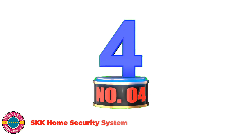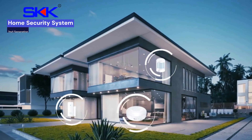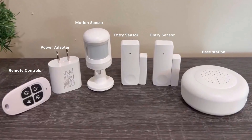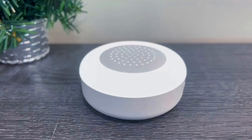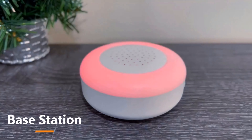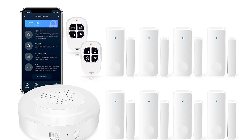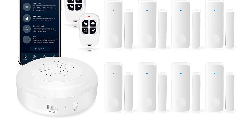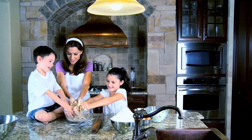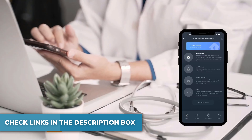Number 4: SKK Home Security System. The 11-piece SKK Gen 2 Wireless Security System Kit includes 1 base station, 2 remotes, and 8 entry sensors. Control the SKK Smart Alarm System wirelessly anywhere, anytime via the Smart Life smartphone app. It supports expansion of up to 20 sensors and 5 remote controls. No contracts and no subscription fee. When someone illegally opens your door or window, SKK Smart Entry Sensors trigger the base station to send out a loud alarm and send instant app notifications to your mobile phone.